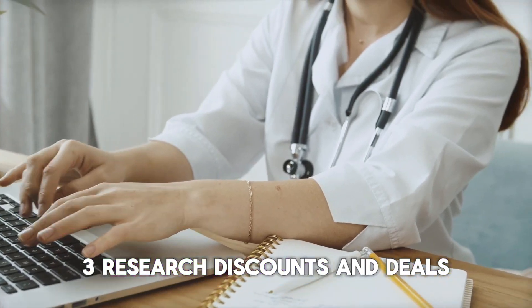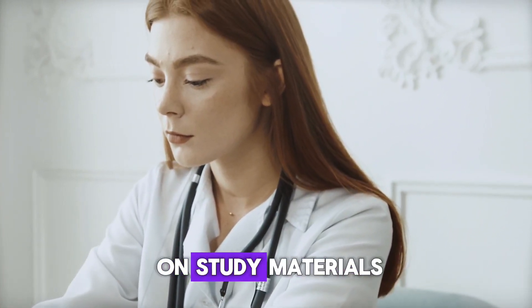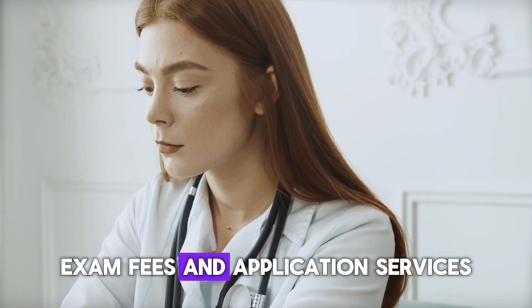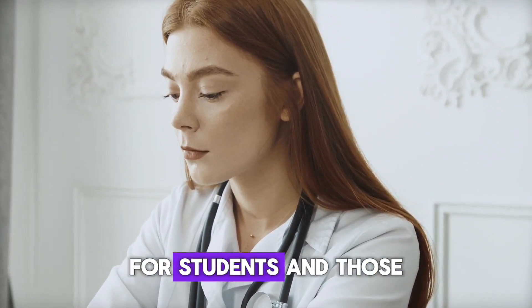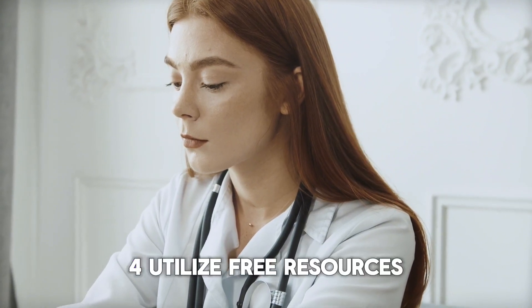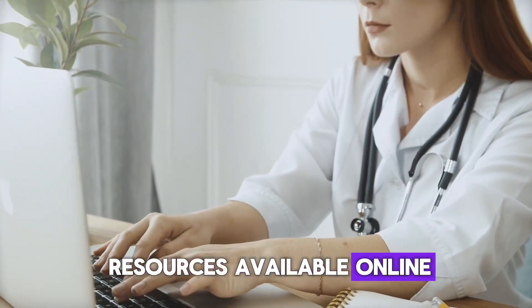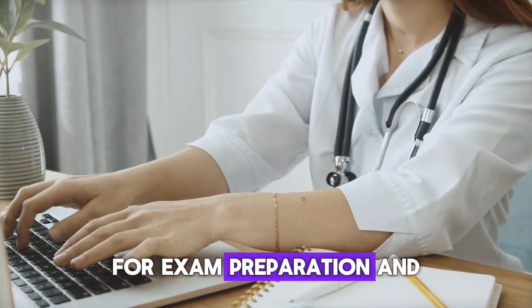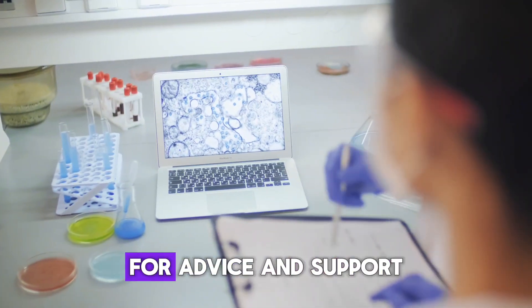Tip 3 — Research discounts and deals: Look for discounts, deals, and promotional offers on study materials, exam fees, and application services. Many organizations offer discounts for students and those in training. Tip 4 — Utilize free resources: Take advantage of free resources available online and through libraries for exam preparation and application materials. Join online forums and communities for advice and support.